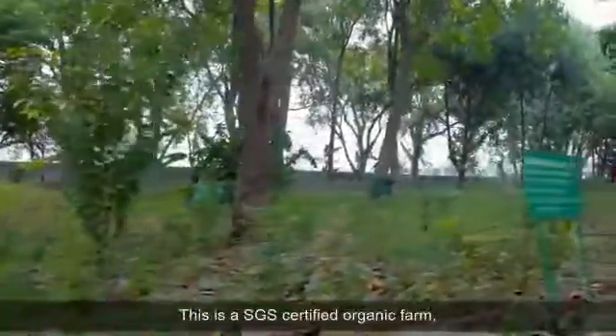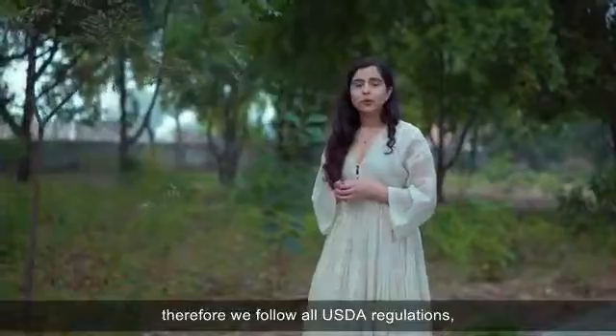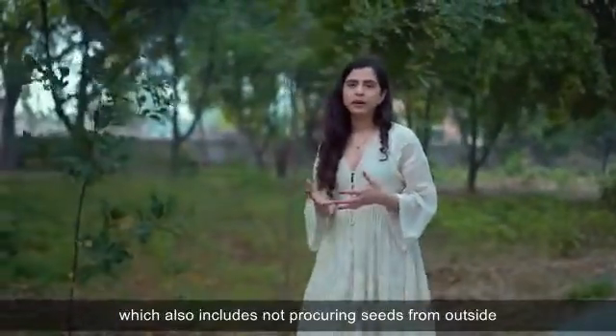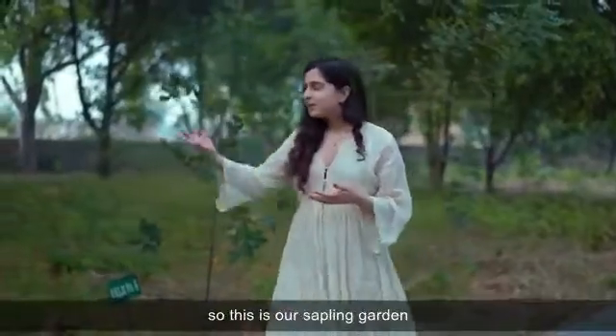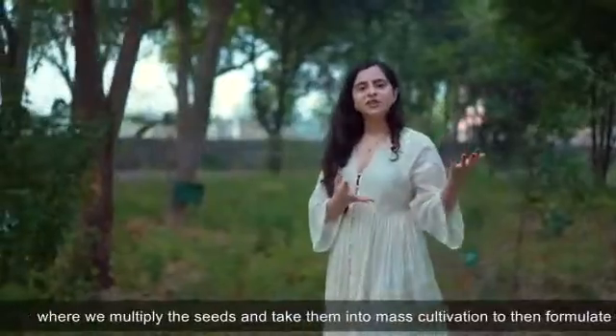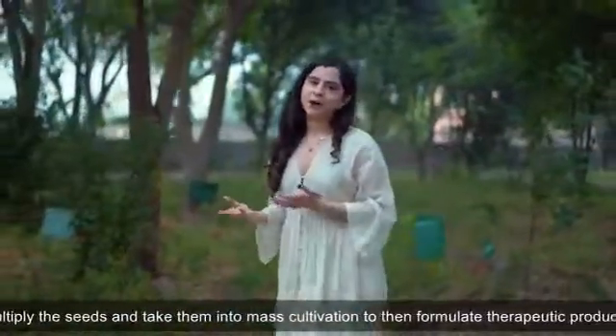This is a SGS-certified organic farm. Therefore, we follow all USDA regulations, which also includes not procuring seeds from outside. This is our sapling garden where we multiply the seeds and take them into mass cultivation to then formulate therapeutic products.